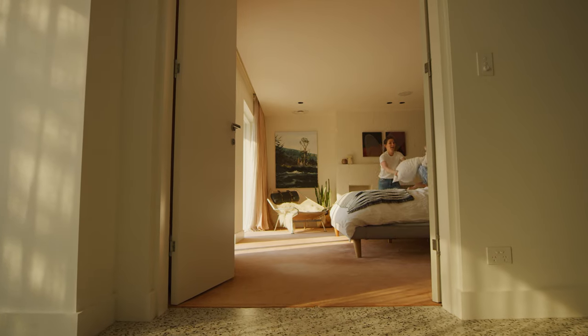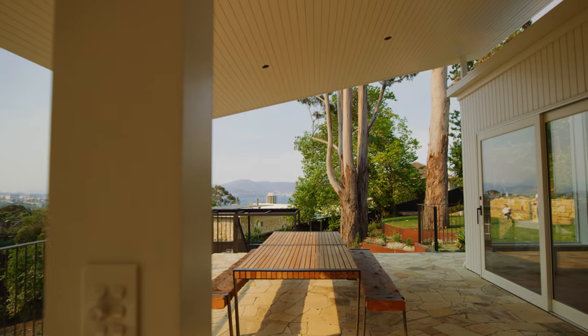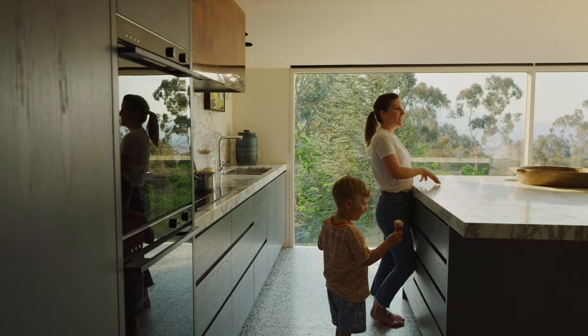Our home has really become a central part of our family. We gather around our kitchen bench, around our outdoor table. We've had Christmas here the last few years so it's become a real entertaining and family hub.